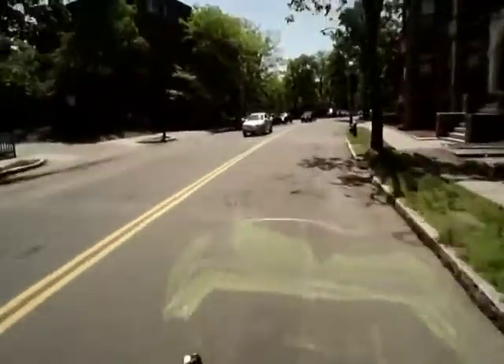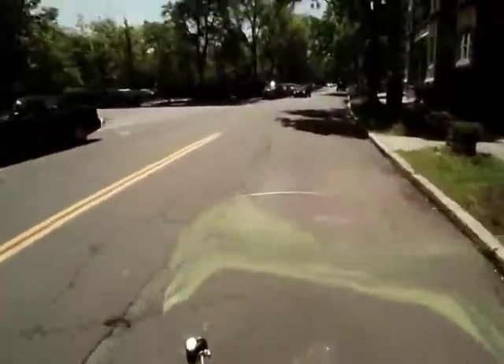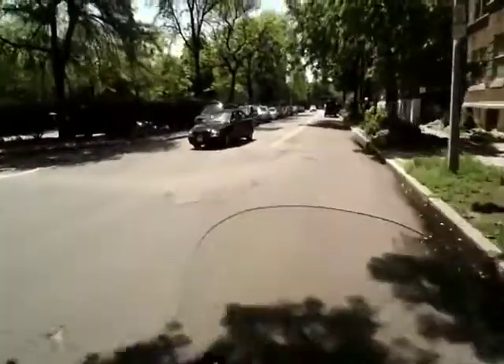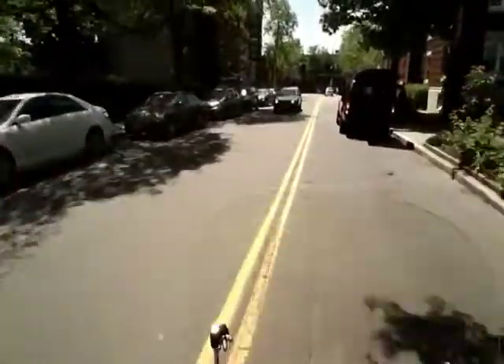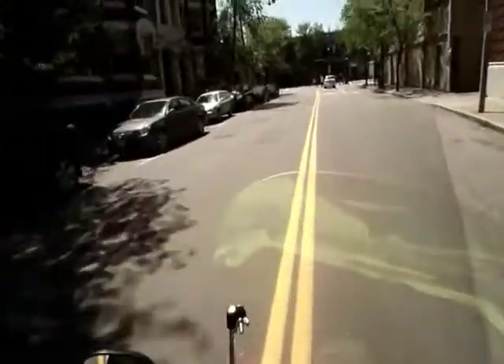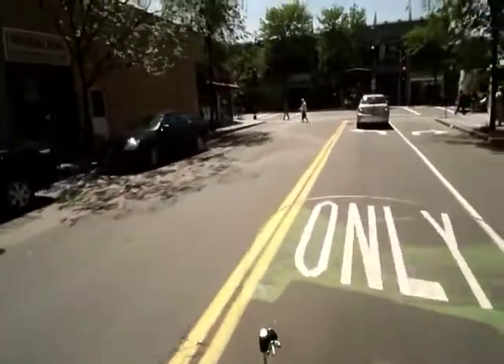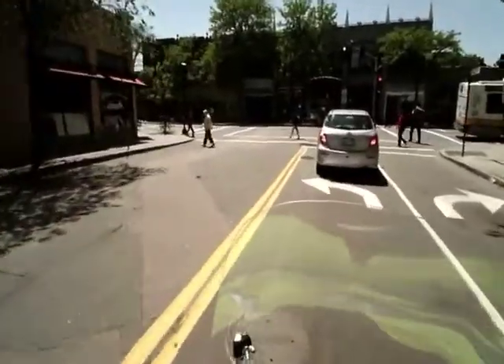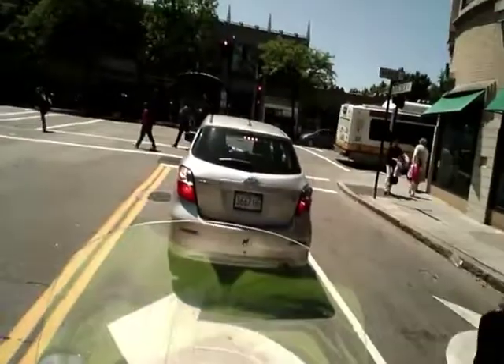We're getting to the lumpy part of Babcock, which means we're getting pretty close to Harbor Avenue. Watch out for people who just feel like they can be part of the street. We want to be in the left lane because we're turning left onto Harbor Avenue, and this is where it probably gets a little busy — a lot of stops and starts. You just got to be careful.